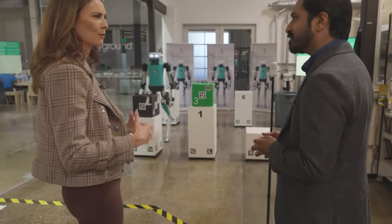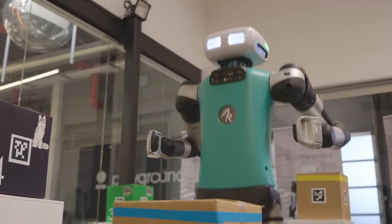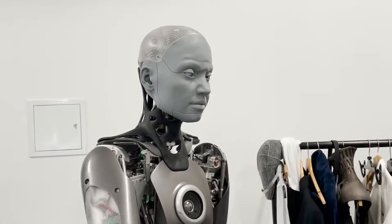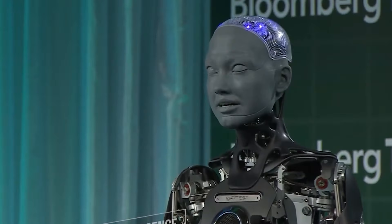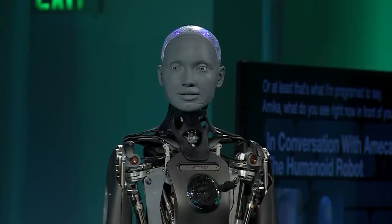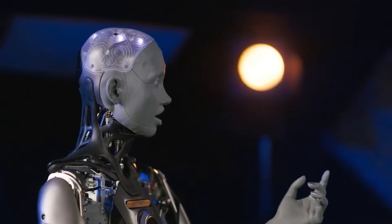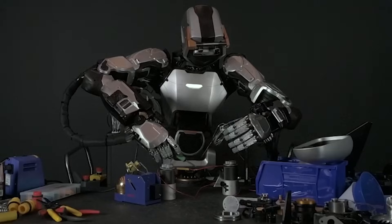Looking ahead, the potential for humanoid robots is immense. With further advancements, we can expect these robots to become even more lifelike and integrated into everyday life. Future models may offer enhanced sensory capabilities, improved adaptive learning, and even more intuitive interaction. As research and development continue, the dream of having robots that can truly understand and complement human behavior comes closer to reality.